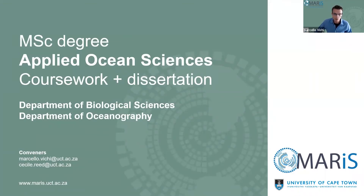Thank you everyone for attending this webinar. This is going to be a very brief introduction to the MSc degree in Applied Ocean Sciences. It's a coursework plus mini dissertation program, jointly convened by the Department of Biological Sciences and the Department of Oceanography at the University of Cape Town, and organized and managed by the Marine and Antarctic Research Center for Innovation and Sustainability.